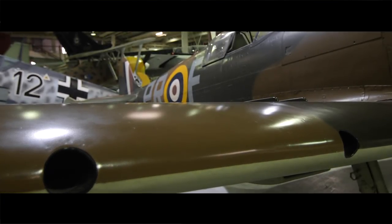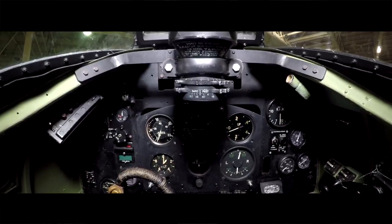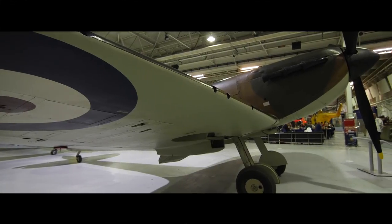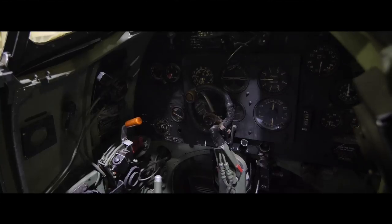It had eight Browning .303 machine guns, which packed quite a punch. However, you did run out of ammunition after a few seconds, so it was important to get a really killing blow. They started putting cannons in the wings, but that created problems because the wing was so delicate and thin that the cannon wouldn't fit and you couldn't get much ammunition in. Nevertheless, in later marks of Spitfire, cannons became pretty much standard, and they modified the wing shape to accommodate more ammunition.